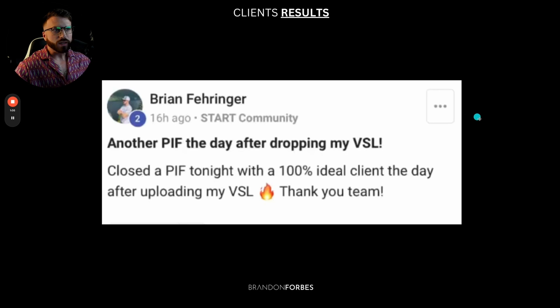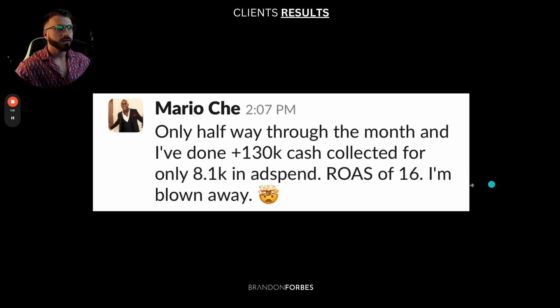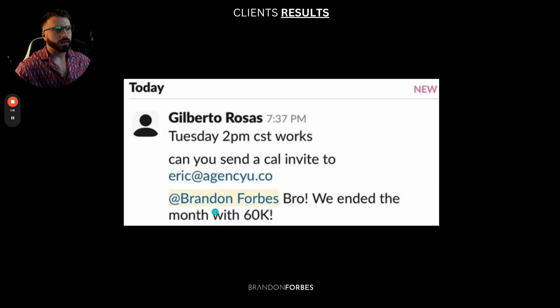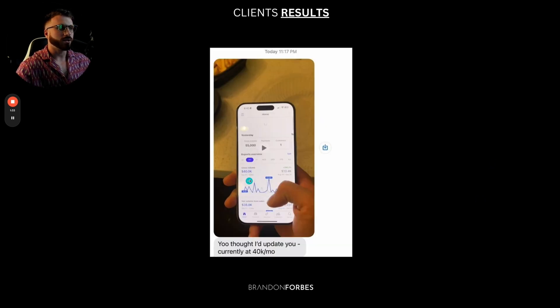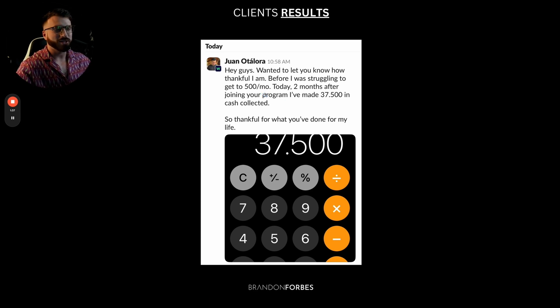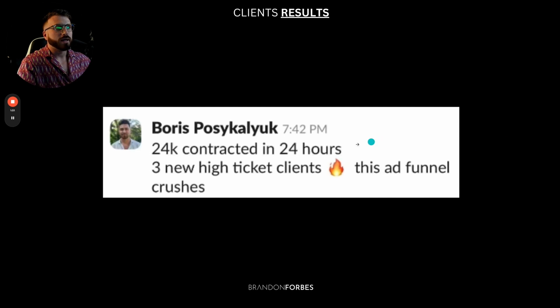Brian got another pay in full after literally a day after dropping his VSL. Mario went to $130,000 a month in cash, spending only 8.1K on ads. Gilberto and Austin hit $60,000 a month two months in a row just from implementing Instagram and YouTube. Luke hit 13.9K cash — he was stuck under 10K a month for years. Jeremy hit 40K a month. Juan joined our program in the Spanish speaking market, was stuck at $500 a month, and has already collected $37,000 in two months. Boris got a $24,000 contract in just 24 hours from the funnel.